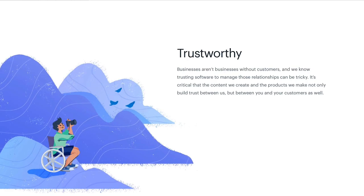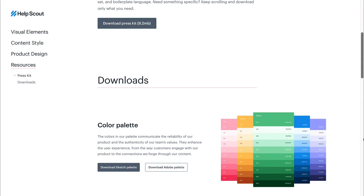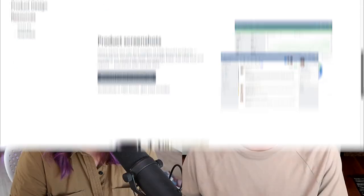Our brand values are on style.helpscout.com — we're human and organic, trustworthy, helpful, and things like that. One of the first projects I worked on here was documenting our brand values and voice and tone assets. That foundation has informed so much of the rest of the work we've done. It does help to have some constraints — a complete blank slate is a little overwhelming.